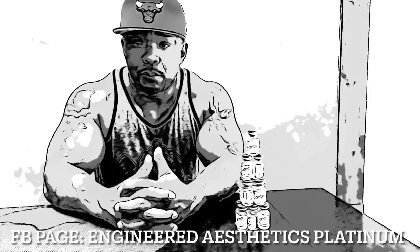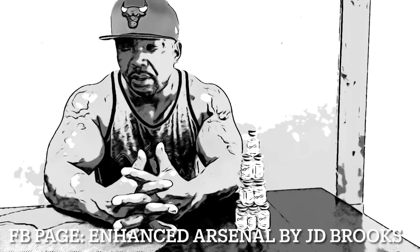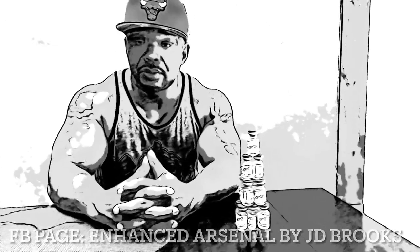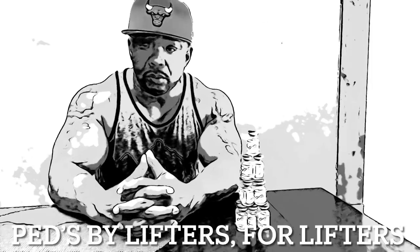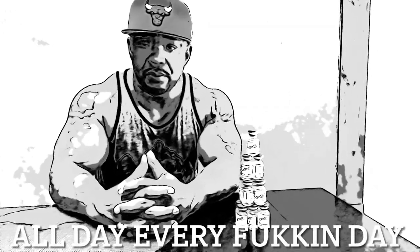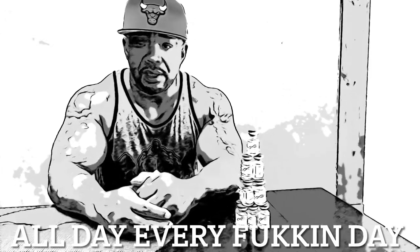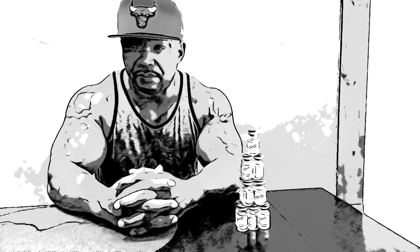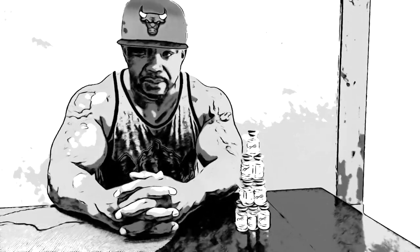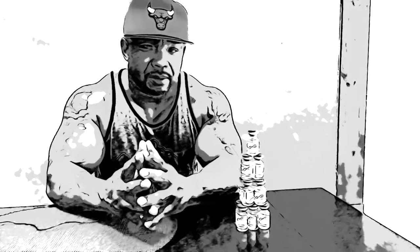Hey, what's going on everybody, it's your boy 44 and I'm hitting you up with a video. What I want to talk about is one of the products that Engineered Aesthetics Platinum offers — it is Boldenone, commonly referred to as Equipoise or EQ. However, there's one differentiation in the Boldenone that I'm specifically talking about: it is the Boldenone Cypionate ester.